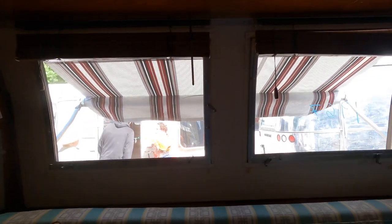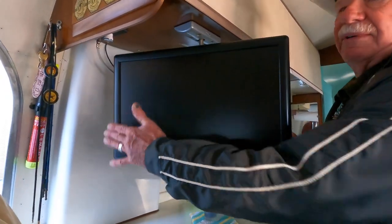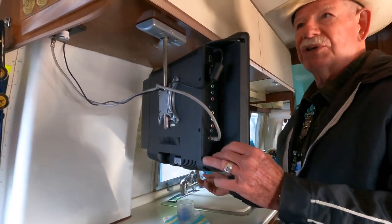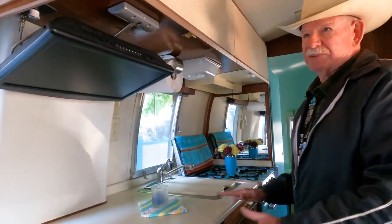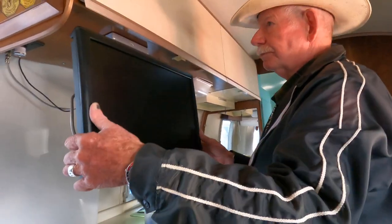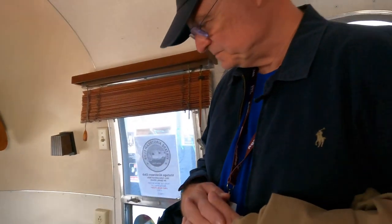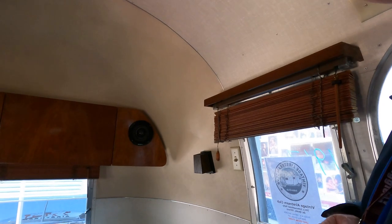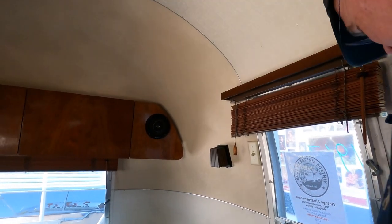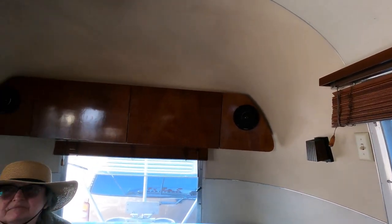TV set up so you can watch it over here while doing dishes, or watch it sitting in the bathroom, and then fold it up out of the way for all your counter space back. This is bigger on the inside. This makes a bed for two, that makes a bed for two. The table folds down flat for travel, then folds over and comes out — you can sit two there, one here, one in a chair, so you can sit four for dinner. There's also seating in the front for six people.